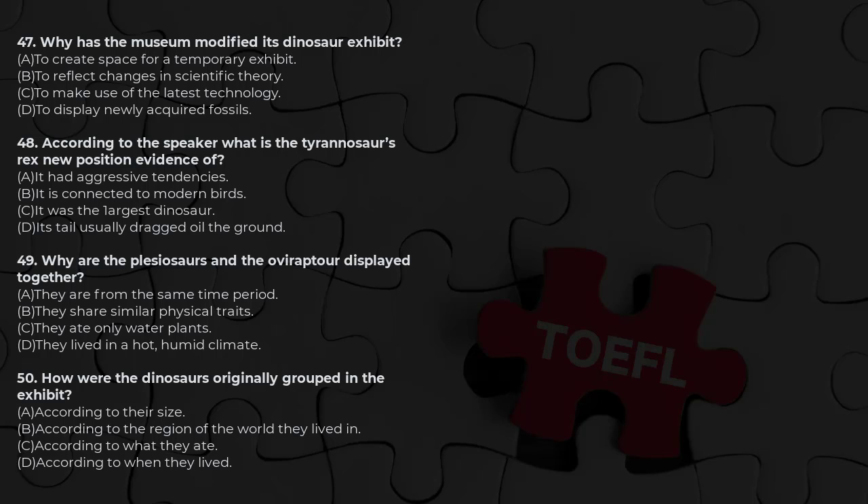This is the end of Section 1, Listening Comprehension. Stop work on Section 1. This is a reminder: at the end of the test, the supervisor will collect all of the test books.